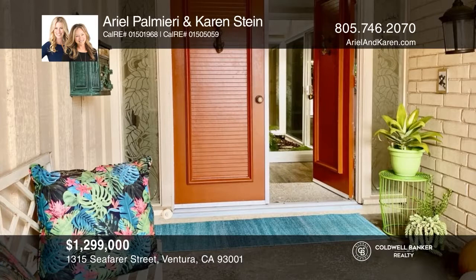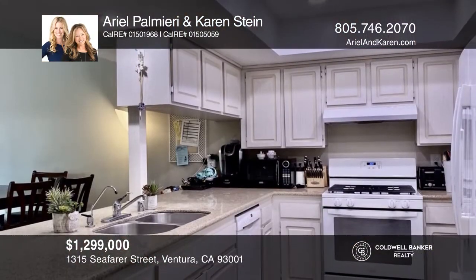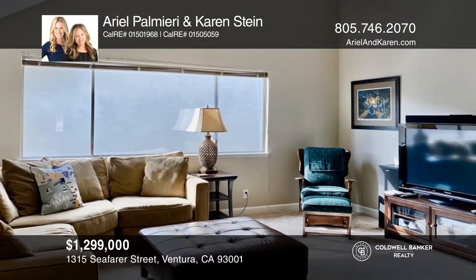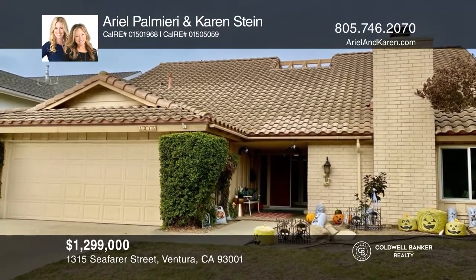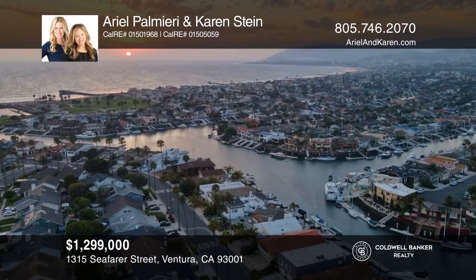Live the ultimate harbor and beach life in Ventura Keys. This sought-after plan has a first-level primary suite, five total bedrooms plus an open concept loft, making working and learning from home work. Ideally situated around the corner from Big Beach for those seeking outdoor and water leisure activities. Call Ariel Palmieri and Karen Stein to learn more.